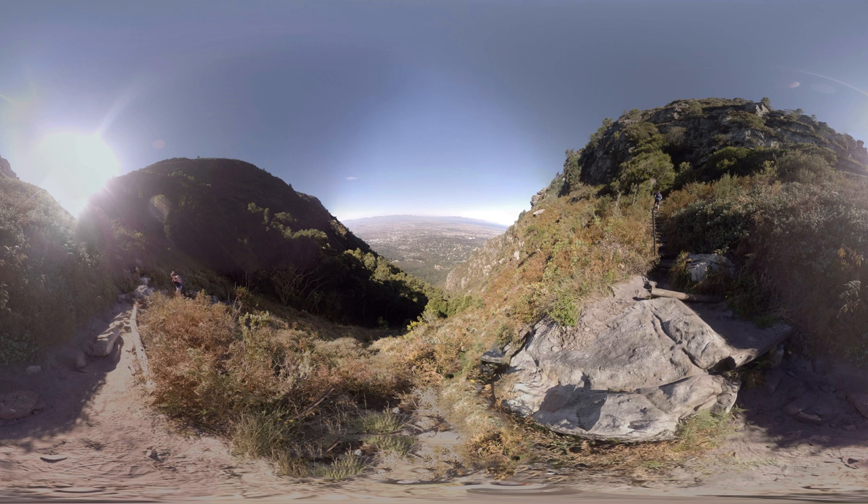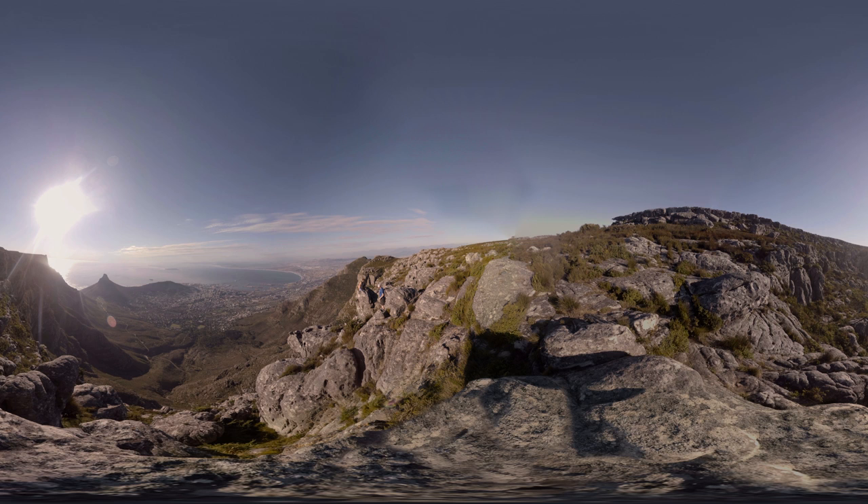That concludes this 360 degree tour of some of the best places to visit in Cape Town. Thanks for joining me and make sure to book your trip to come experience this amazing city for yourself.